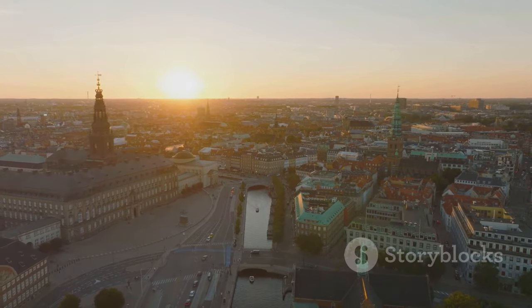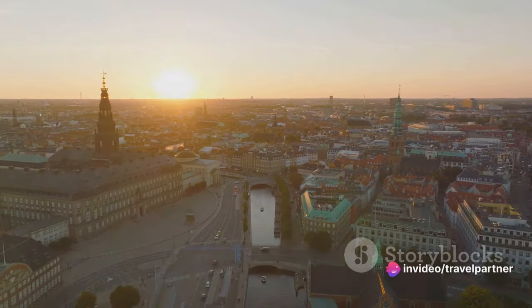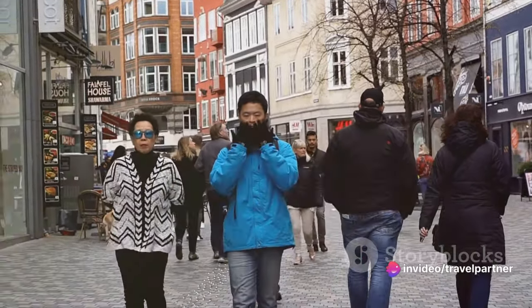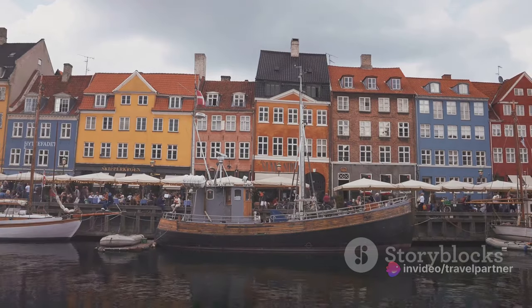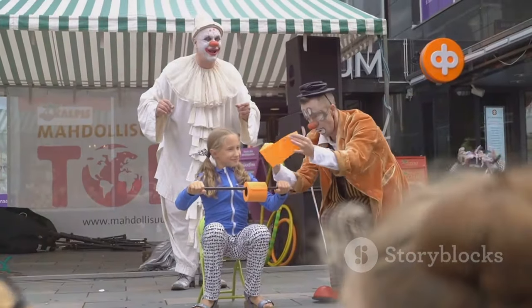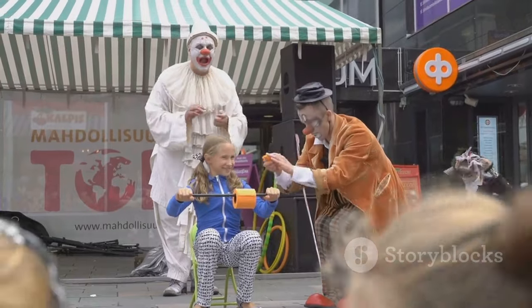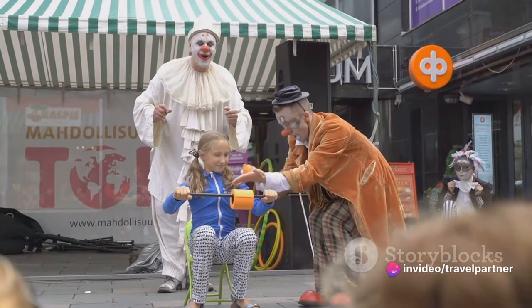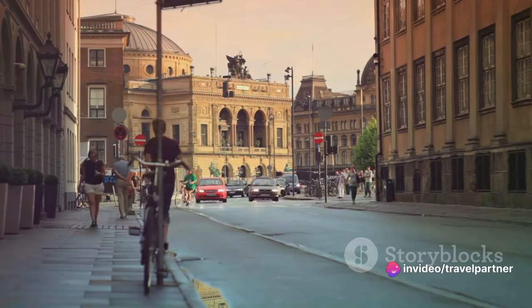Our official travel partner plays a critical role in making this exploration possible. They are the compass that guides us through the city's labyrinth of cobblestone streets, the key that unlocks the city's hidden treasures, and the lens through which we experience the vibrant life of the Danish capital. And now, the moment we've all been waiting for — our top 10 list of things to do in this remarkable city.